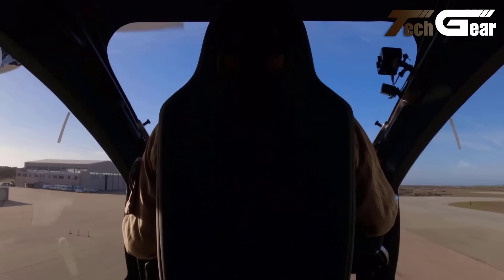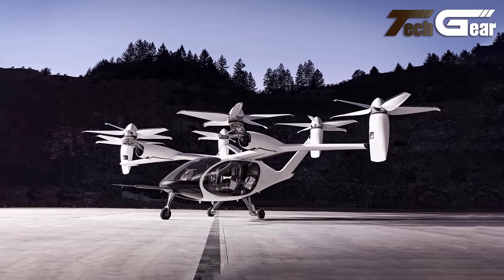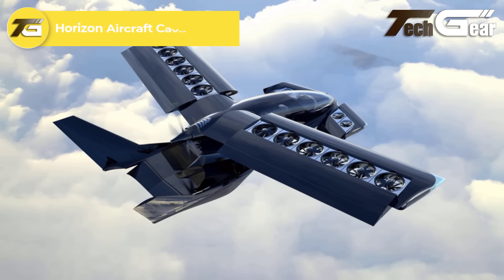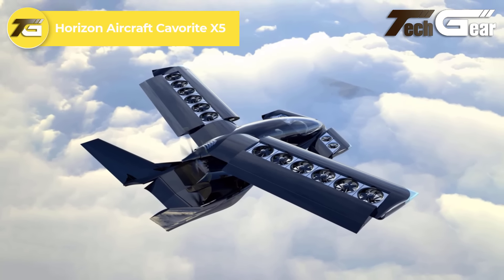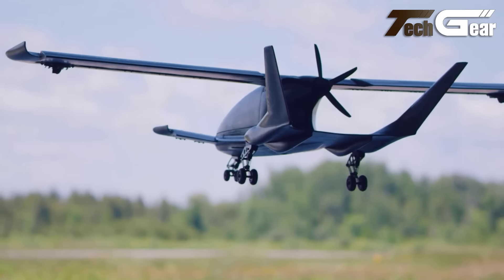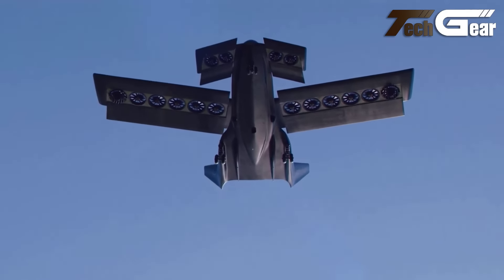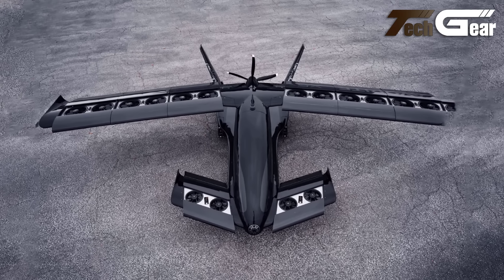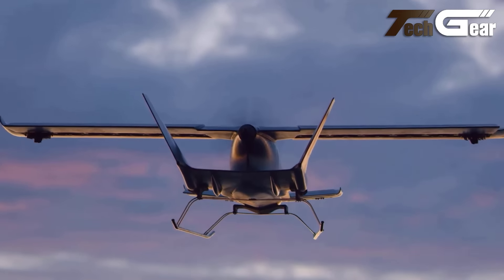Joby Aviation S4 2.0. The Joby Aviation S4 2.0 stands out in the eVTOL air taxi market with its advanced design and cutting-edge technology. This pre-production prototype accommodates a pilot and four passengers, offering a top speed of 200 miles per hour and a range of 150 miles, making it ideal for urban air mobility. It features six tilt propellers driven by high-performance electric motors and lithium-nickel cobalt-manganese oxide batteries, combining speed with eco-friendliness. The aircraft's carbon-fiber composite fuselage ensures durability, while its retractable tricycle landing gear adds operational versatility.